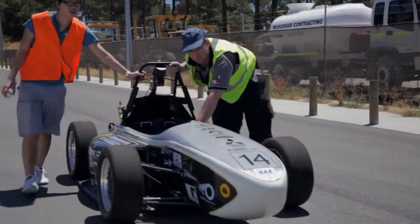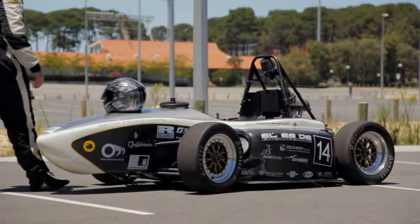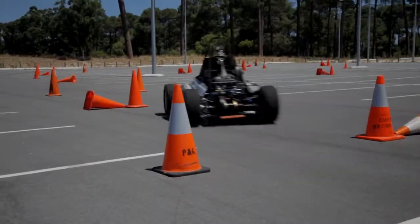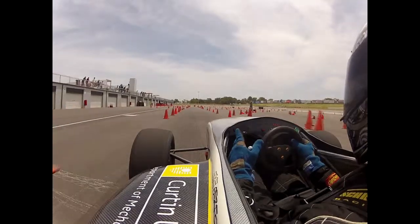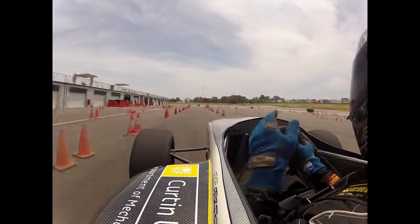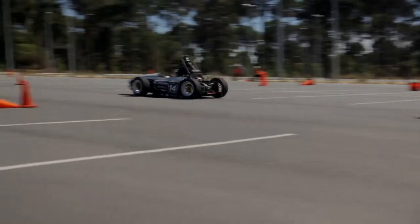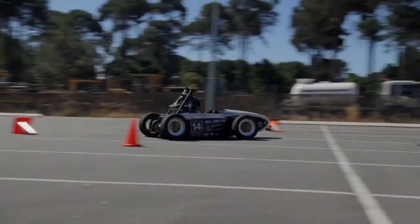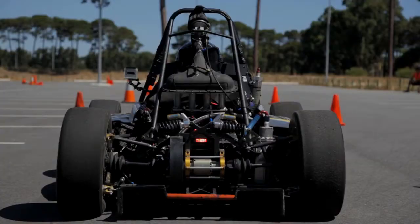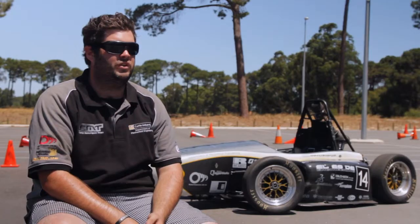They are fairly high precision and end up being pretty highly strung cars. This one makes about 80 horsepower from a 600cc restricted engine, and gets to 100km/h in about 3.2 seconds, which rivals your high-end Ferraris and Lamborghinis in terms of that. It turns corners ridiculously fast — we pull pretty much 2g in corners, whereas standard road cars pull about 1.2 maximum.